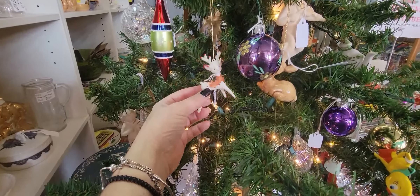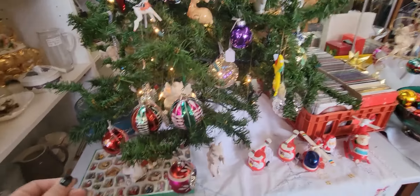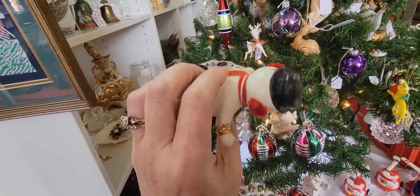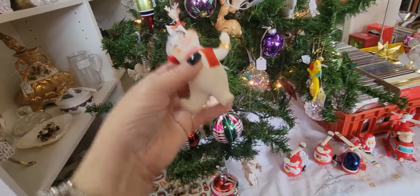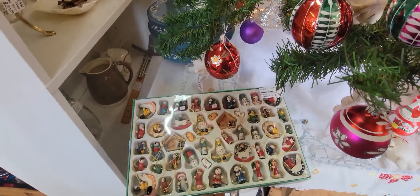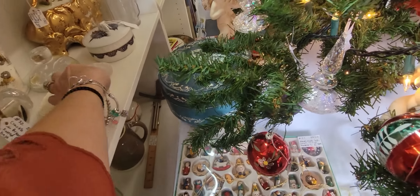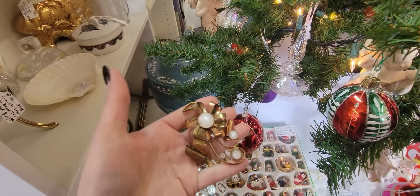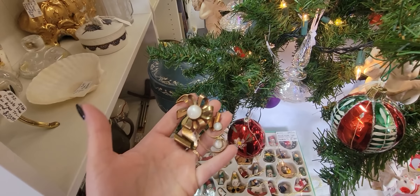Here we've got a little blow mold reindeer — he's eight dollars, he's cute. And there's a little flocked snowman, I don't think he has any flocking left on him though. He had a little thing in his foot so you'd stick him on something. There are little miniature wooden pieces for your tree for $18. And right in the corner of my eye I spotted this brooch for $9. That's really pretty.